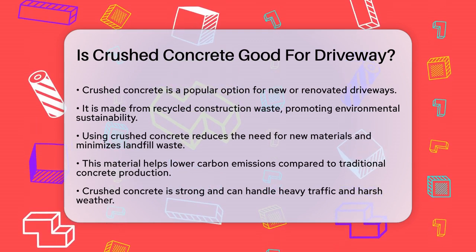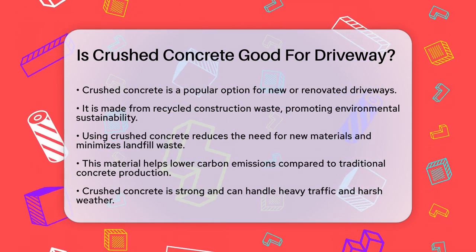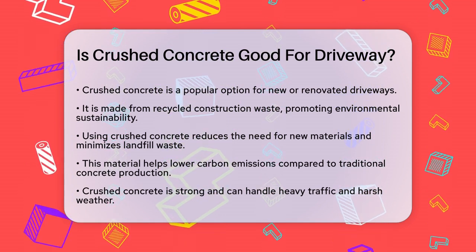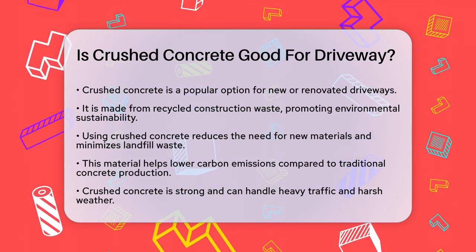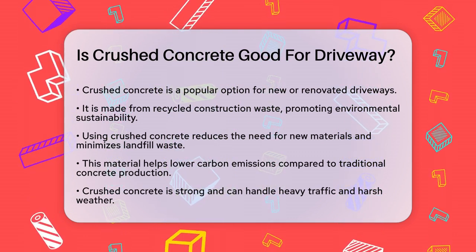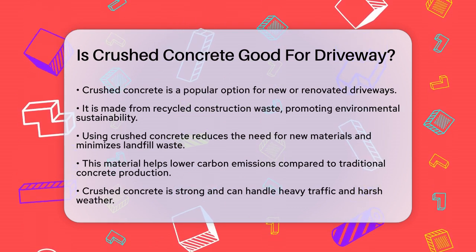First, let's talk about the environmental benefits. Crushed concrete is made from recycled construction waste, which reduces the demand for new raw materials and helps decrease the amount of waste sent to landfills. This eco-friendly option also lowers carbon emissions associated with traditional concrete production.